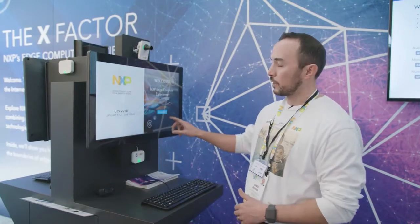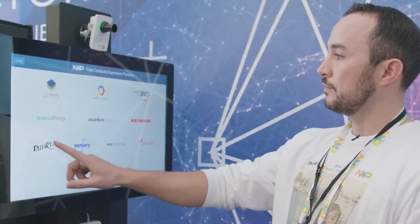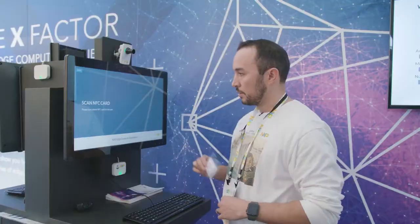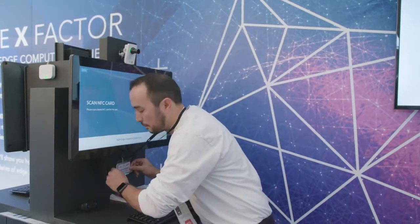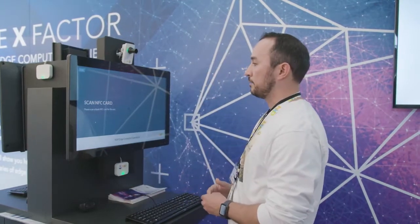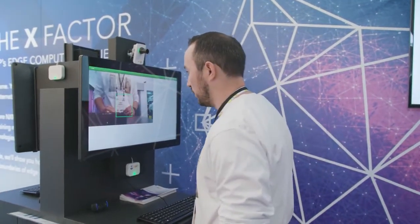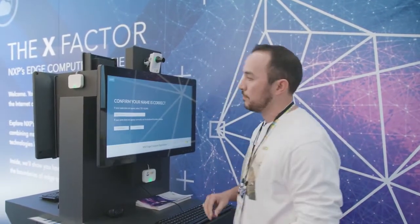Let me show you what we're doing with our customers here in the kiosk. The first thing we're going to do is check the user into the system — first with a tap of an NFC tag using our Desfire MIFARE NFC tag. The next thing we do with each showgoer is use OCR to do an optical character recognition of their name.